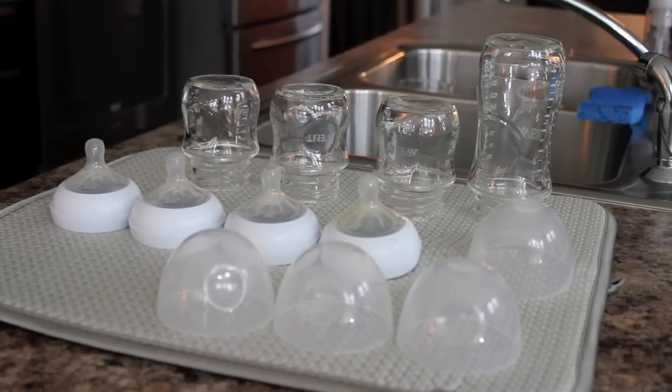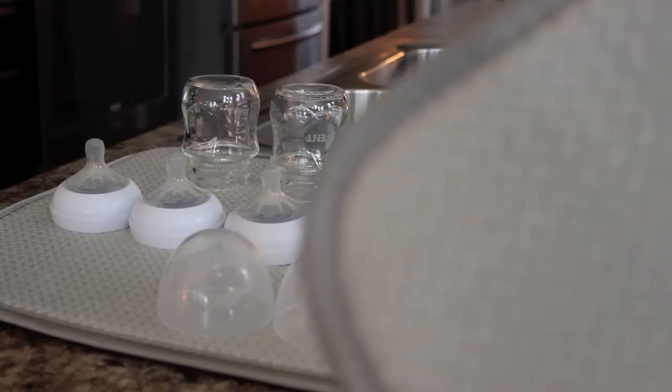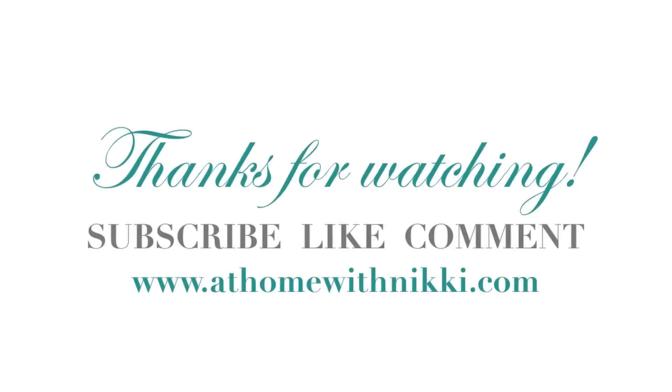I'll also put a discount code in the description box below. Thank you all for watching — what are the things I've been loving and attached to recently? I hope to come to you soon with another video. I hope you all are doing great and having a great start to your week. This is Nikki saying goodbye.